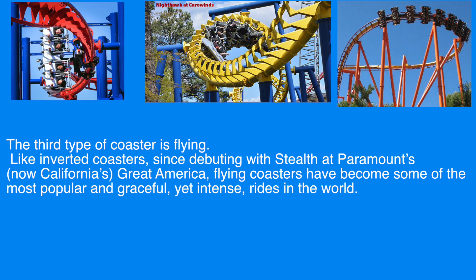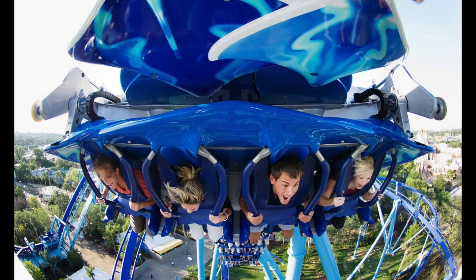The third type of coaster is flying. Like inverted coasters, since debuting with Stealth at Paramount's — now California's — Great America, flying coasters have become some of the most popular and graceful, yet intense, rides in the world. On a flying coaster, you enter the train, which is basically an inverted coaster with more restraints, and as you're about to leave the station, the train lifts its back half upwards, putting you into a sitting Superman position.